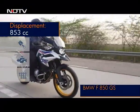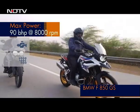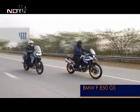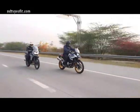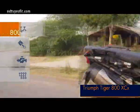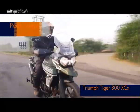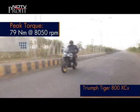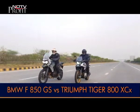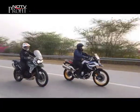The 853cc parallel-twin engine of the BMW has more pulling power in low and mid revs, and it's immediately apparent that the GS is eager to go. But once you're up to cruising speeds, the difference isn't noticeable. The Triumph offers smoother acceleration and a sportier soundtrack from its triple-cylinder engine. That tall windshield also makes it easier on the Tiger on the highway, whereas the BMW's shorter windshield tires you out sooner due to wind blast. At highway speeds, it's the Tiger which has better punch higher in the revs.